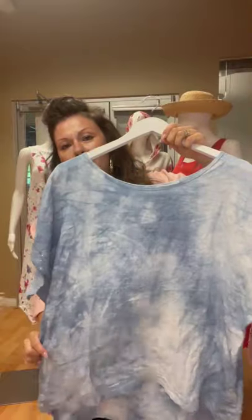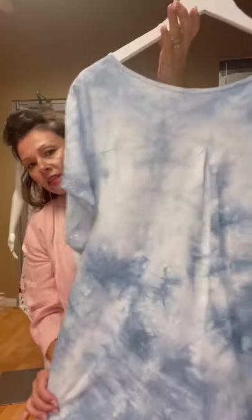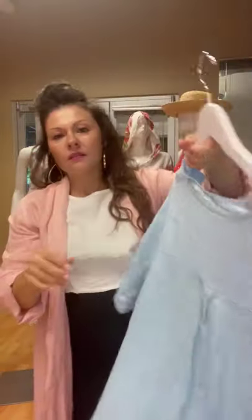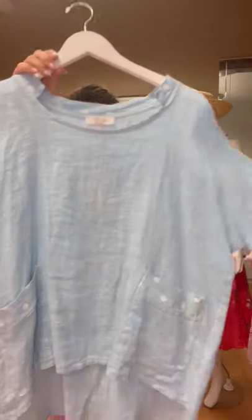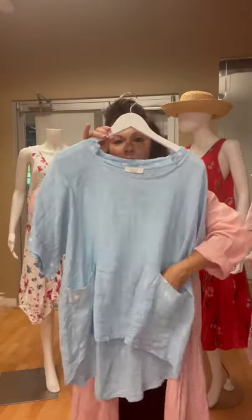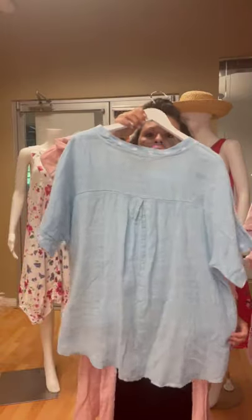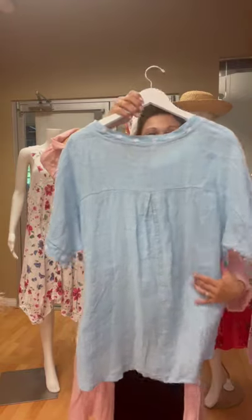Then we've got this other colorway in the same top I showed you, in the blue colorway — same back. And here's my favorite color: polka dots! I love this top. Cute little pockets. This is a really flattering cut — it's a little bit longer in the back with a little pleating. I love this.